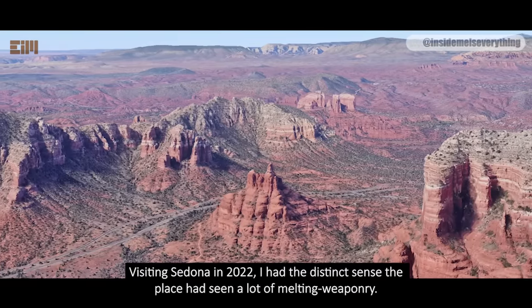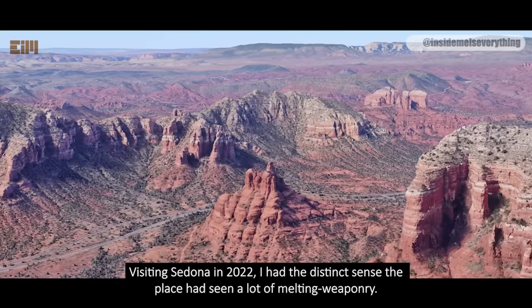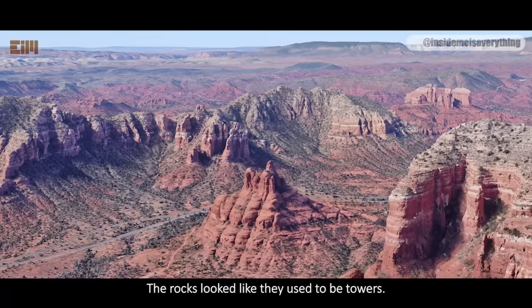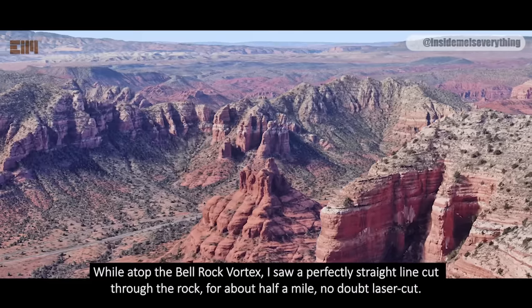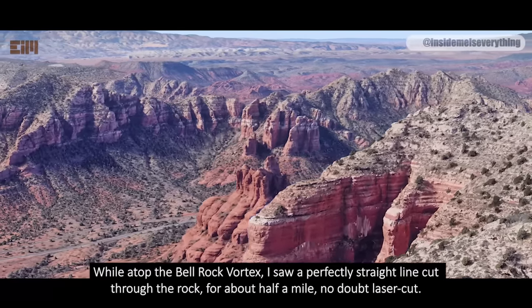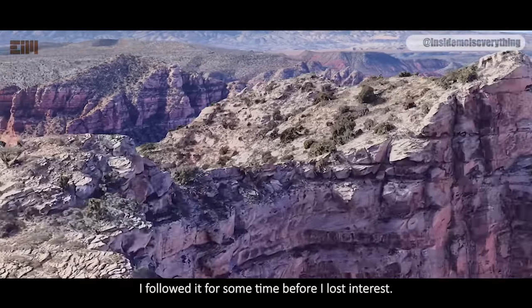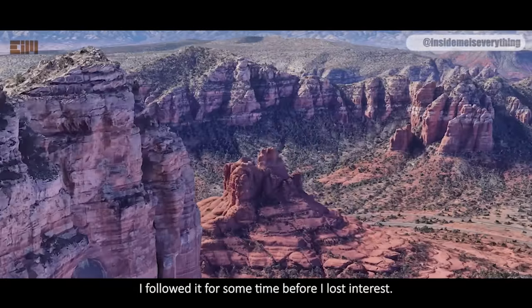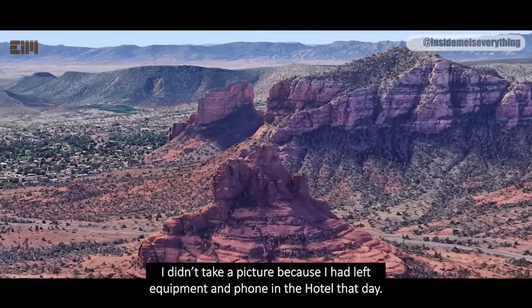Visiting Sedona in 2022, I had the distinct sense the place had seen a lot of melting weaponry. The rocks look like they used to be towers. Atop the Bell Rock vortex, I saw a perfectly straight line cut through the rock for about half a mile — no doubt laser cut. I followed it for some time before I lost interest. I didn't take a picture because I had left my equipment and phone in the hotel that day.